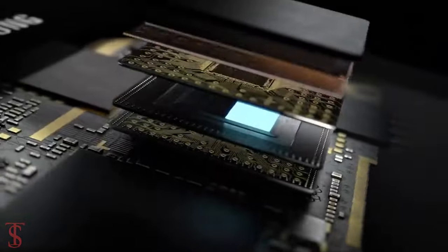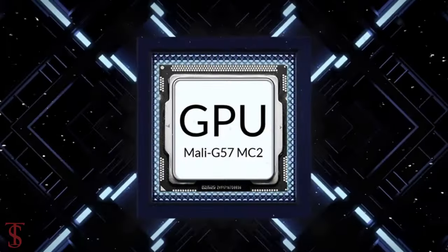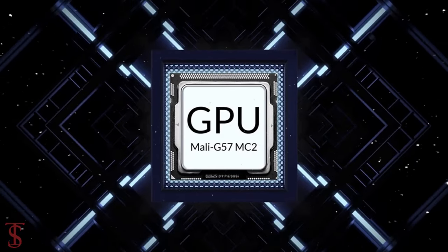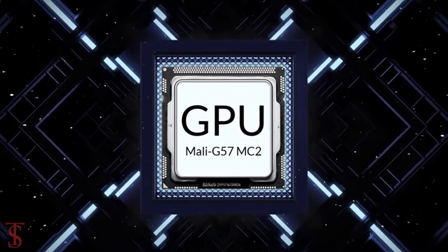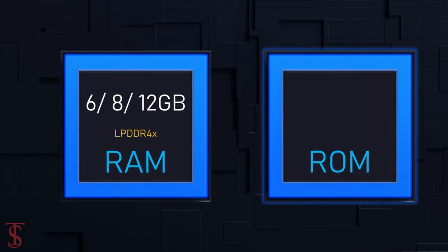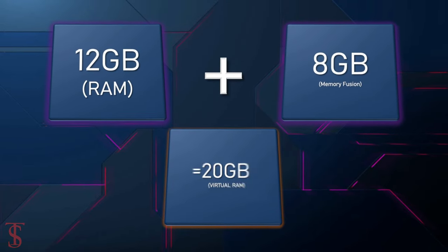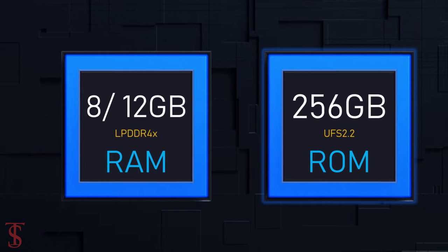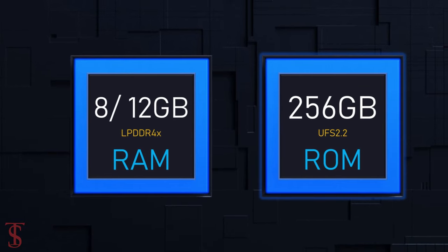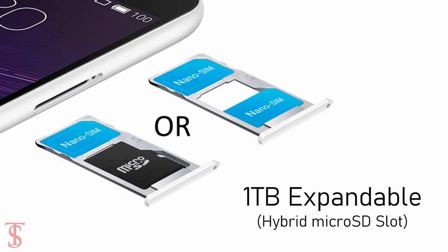Under the hood, the phone is powered by the MediaTek Dimensity 6080 chipset, paired with a Mali-G57MC2 GPU. In terms of storage, the smartphone packs 6, 8, or 12GB of LPDDR4X RAM that can be extended up to 8GB using internal storage, and it has 128 or 256GB of UFS 2.2 storage, which is further expandable up to 1TB via a hybrid microSD card slot.